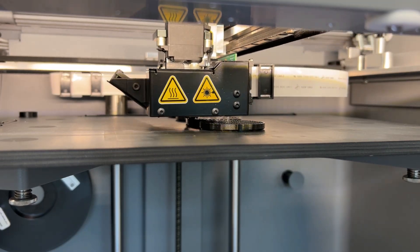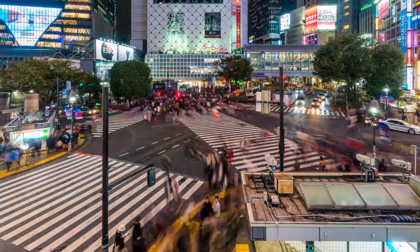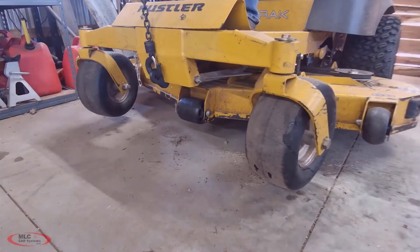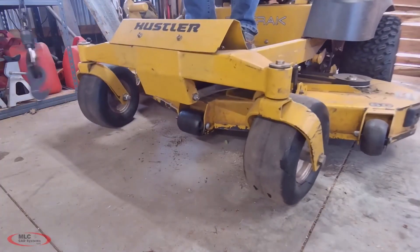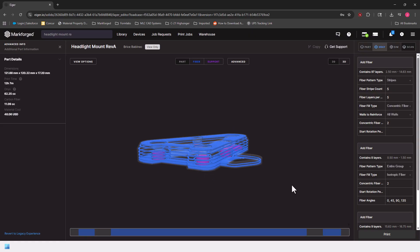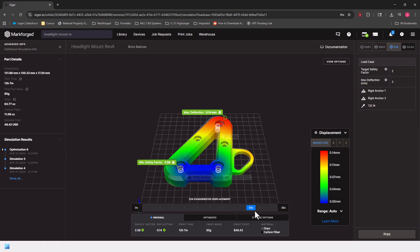Need to print a part in TPU at 2 AM while you're vacationing in Japan? Eiger can send it. Need to know how to optimally route carbon fiber in your part? Eiger can teach you. Need to simulate a static FEA on a fiber-reinforced print in minutes? Eiger can validate that.